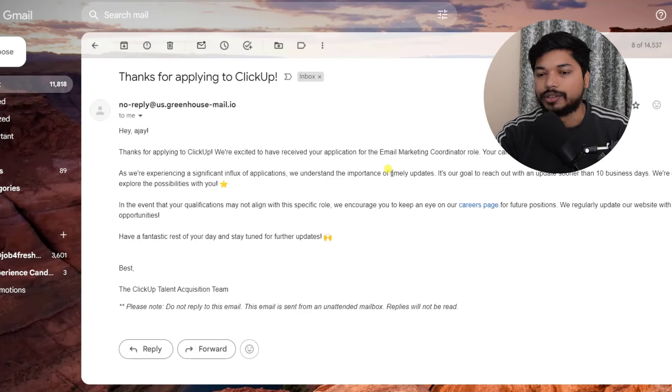Here they have already mentioned everything — they will get back to you within 10 business days. So finally, you have received the confirmation mail that your application is successfully submitted.